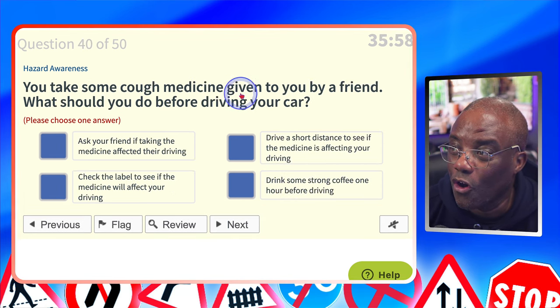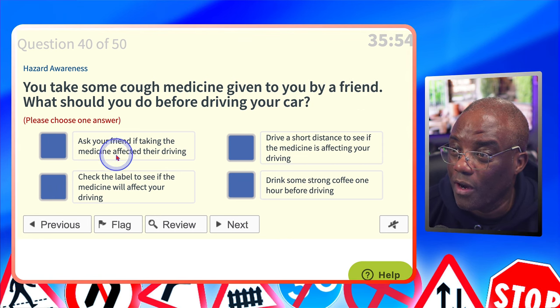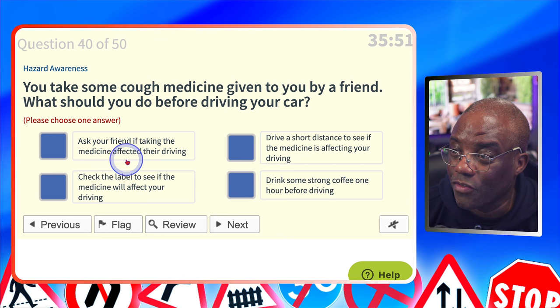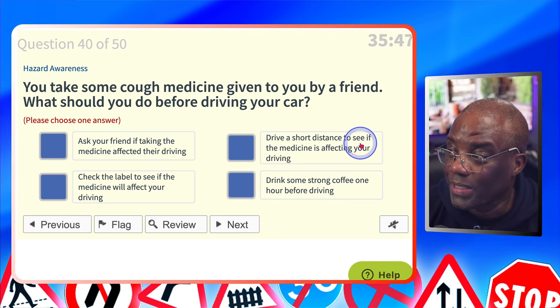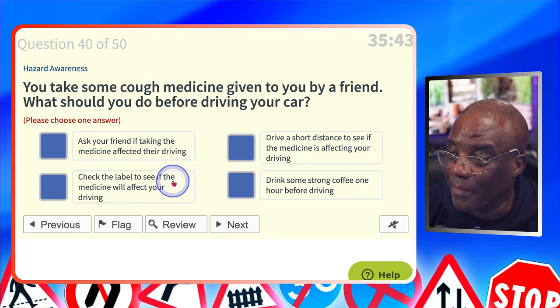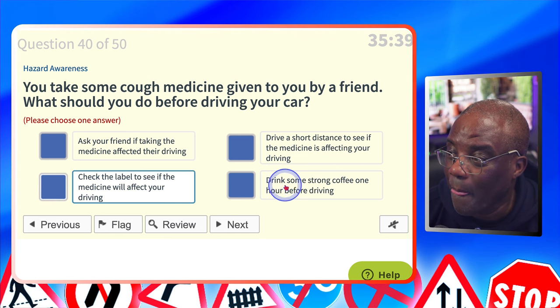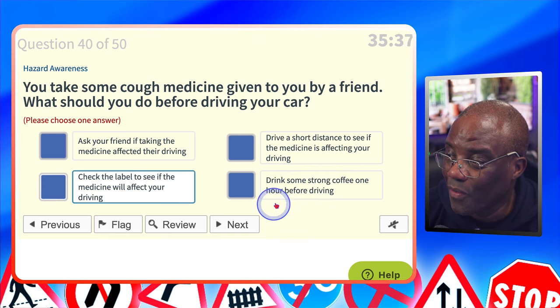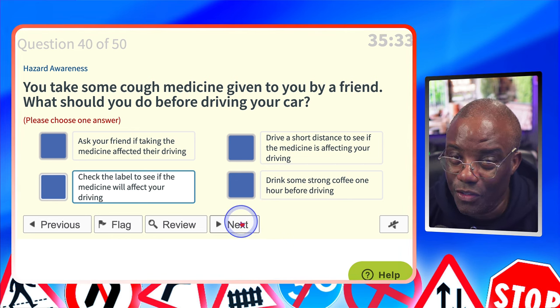You take some cough medicine given to you by a friend. What should you do before driving your car? Ask your friend if taking the medicine affected their driving? No — medicines affect everybody differently. Drive a short distance to see if the medicine's affecting your driving? No. Check the label to see if the medicine will affect your driving? Yes — check the medication, see what the label says. Drink some strong coffee one hour before driving? No — especially if you're not a coffee drinker; caffeine can do your head in.